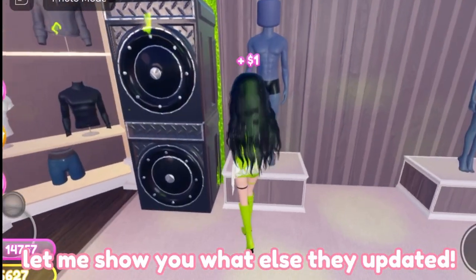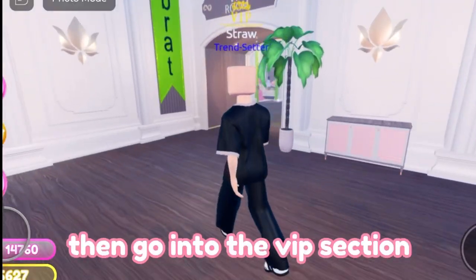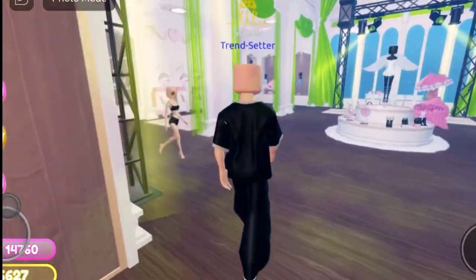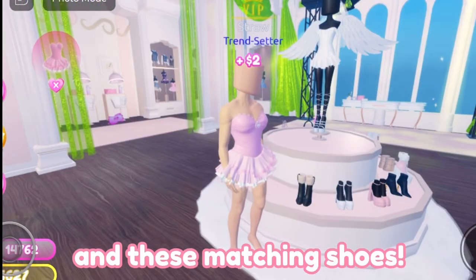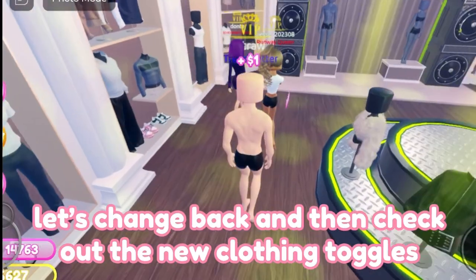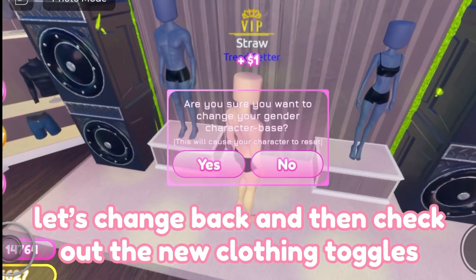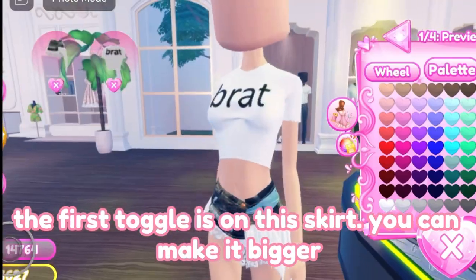Let me show you what else they updated. For this feature, you need to become a male, then go into the VIP section, and you can now wear this cute dress and these matching shoes. This is a good outfit for the ballerina theme.